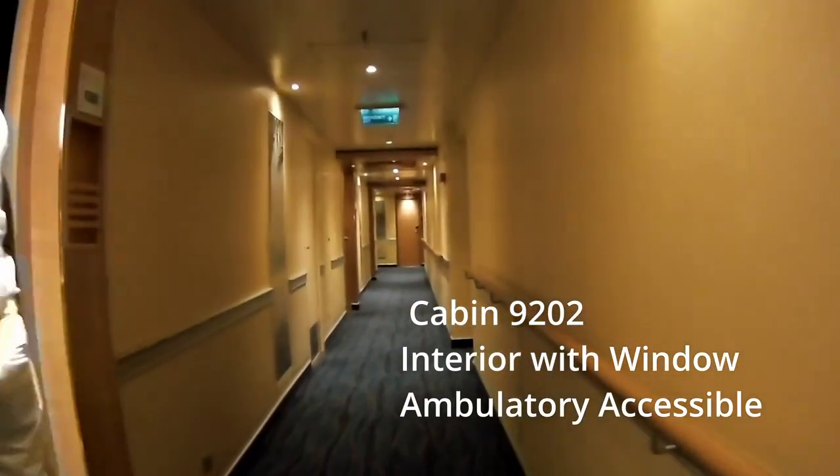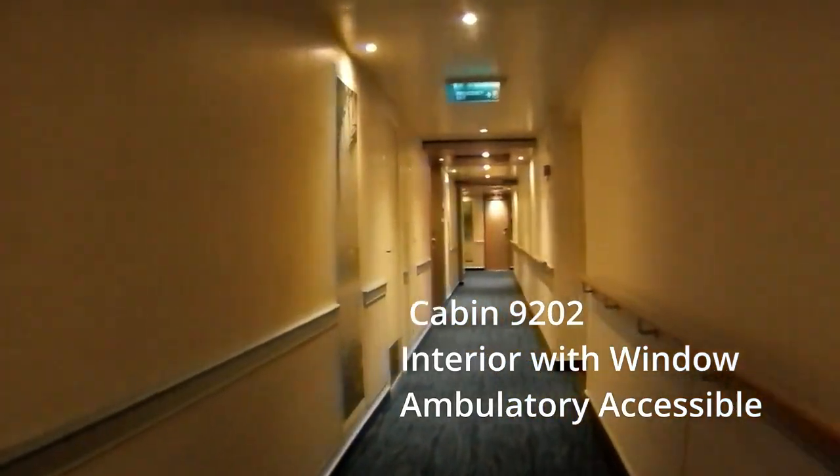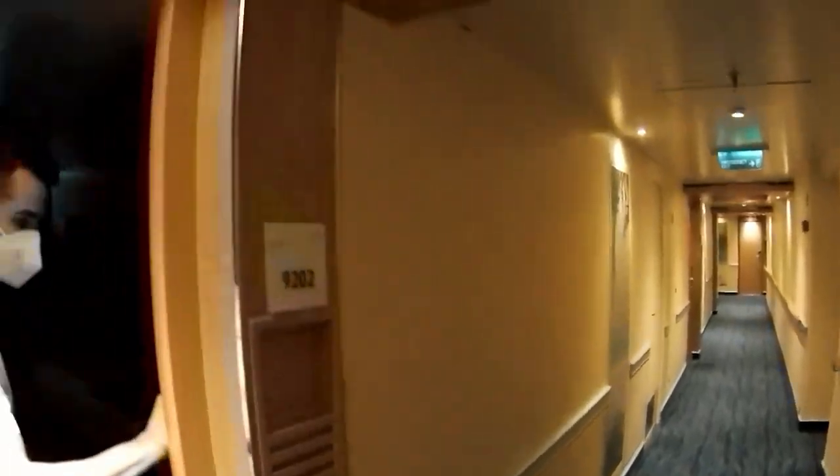In this video, we're going to take a look at cabin 9202, an ambulatory accessible cabin on the Carnival Panorama.